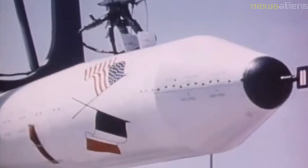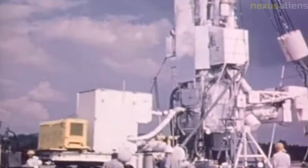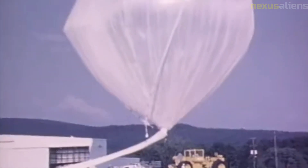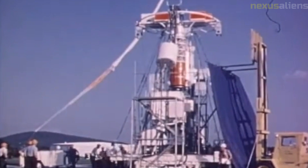Despite these limitations, the Mariner 4 mission was a major achievement in space exploration, and it demonstrated the potential of robotic exploration of other planets. Its success paved the way for future missions, including the Mars exploration rover mission, which began in 2003.